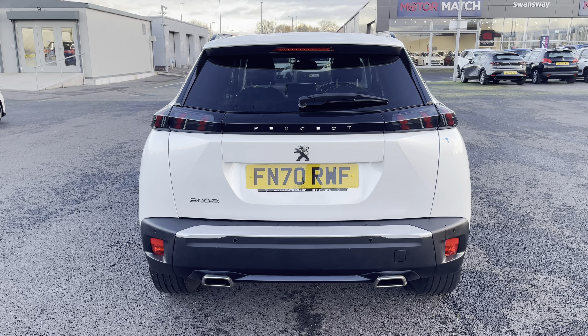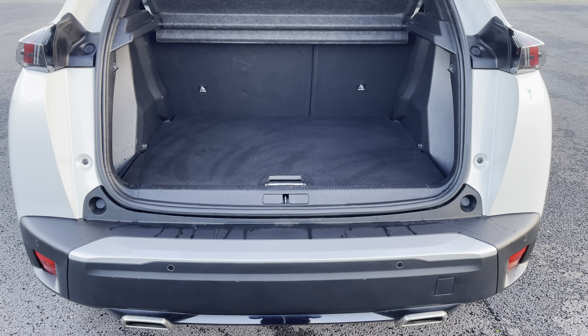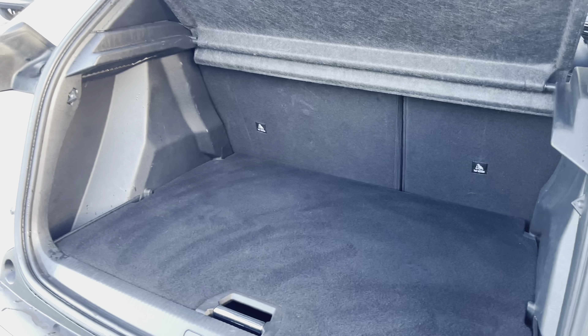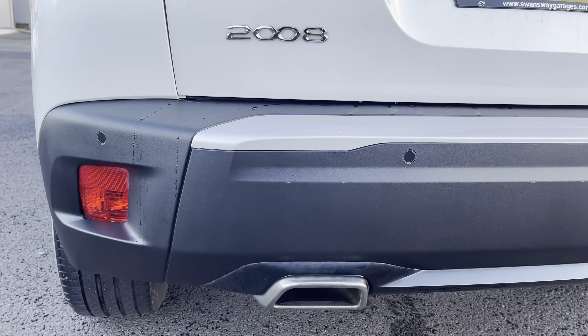The rear lights are full LED 3D in the signature 3-claw design. The easy-to-access 434-litre boot space has an adjustable boot floor and is perfect for almost any journey. The parking sensors help you manoeuvre more easily in tighter spaces.